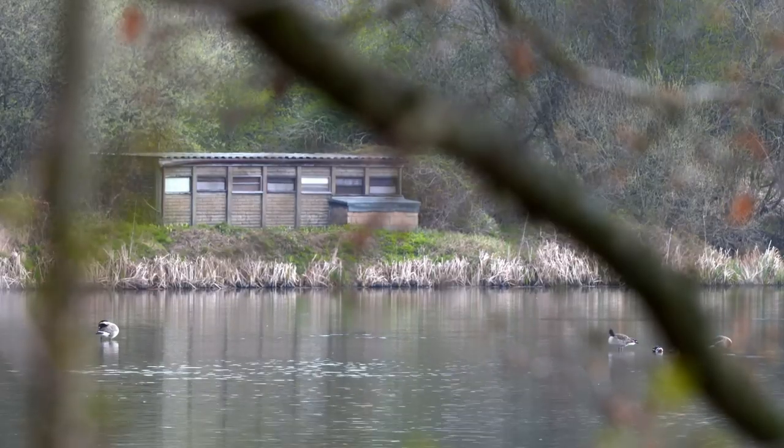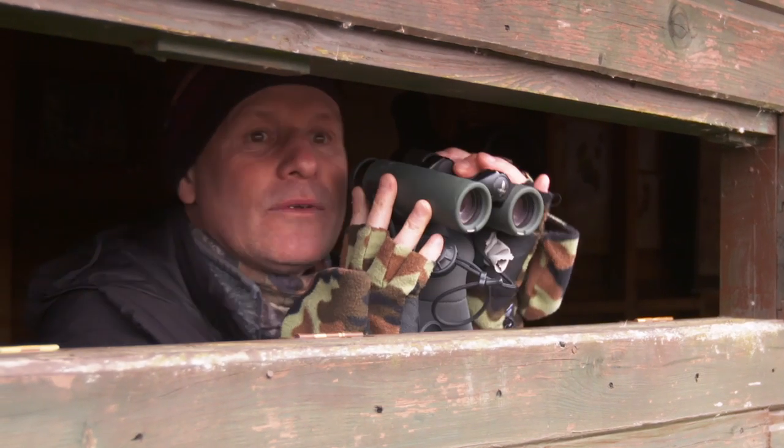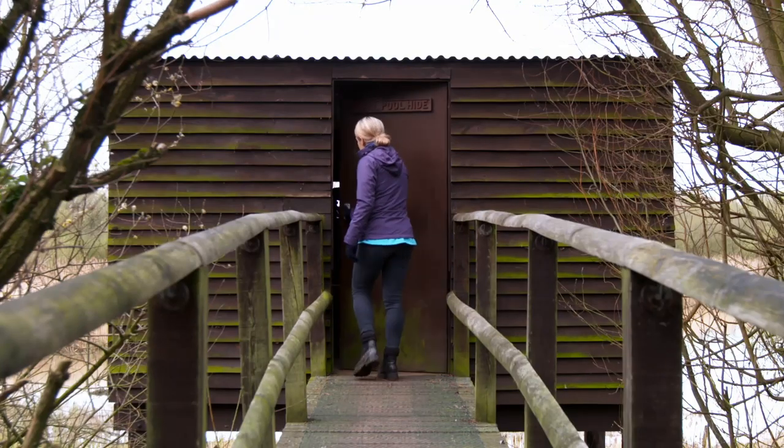Helping me is wildlife expert Mike Dilger. He's an ecologist, ornithologist, journalist and TV presenter. So I'm in very good hands today.